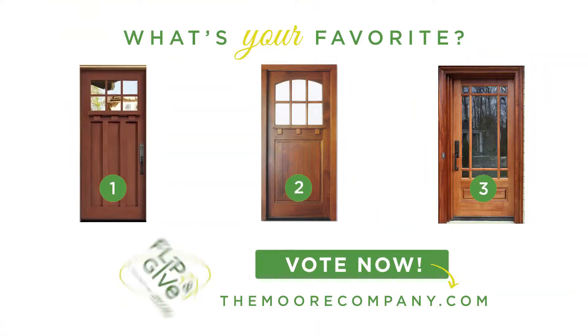They're all great, but which is the best? It's up to you. Let us know by casting your vote. You know where to go — TheMoreCompany.com.